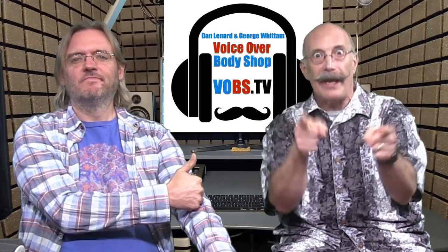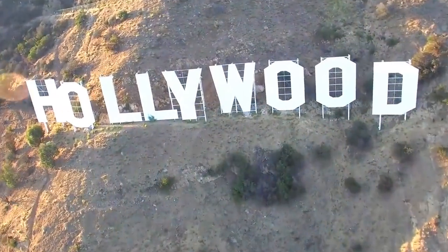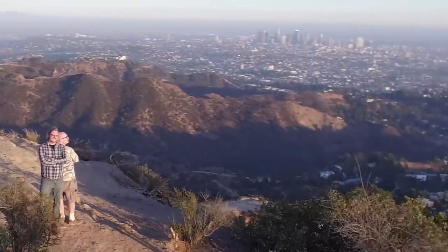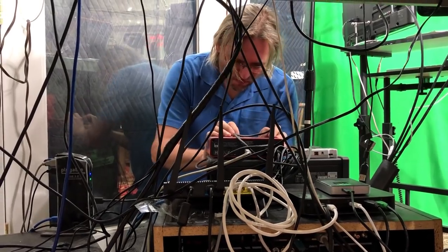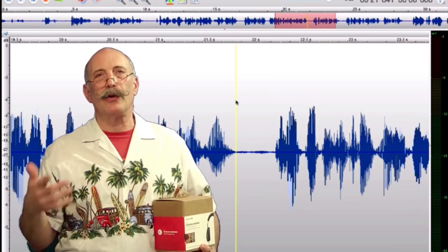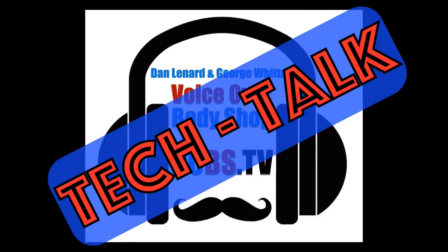From the outer reaches they came, bearing the knowledge of what it takes to properly record your voiceover audio. George Widom, the engineer to the VO stars, a Virginia Tech grad with the skills to build, set up, and maintain professional VO studios for the biggest names in VO today. And Dan Leonard, the voiceover home studio master, a professional voice talent with the knowledge and experience to help you create a professional-sounding home VO studio.